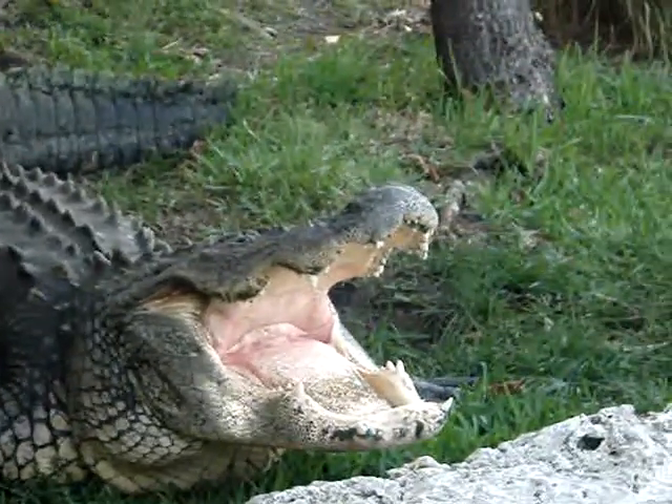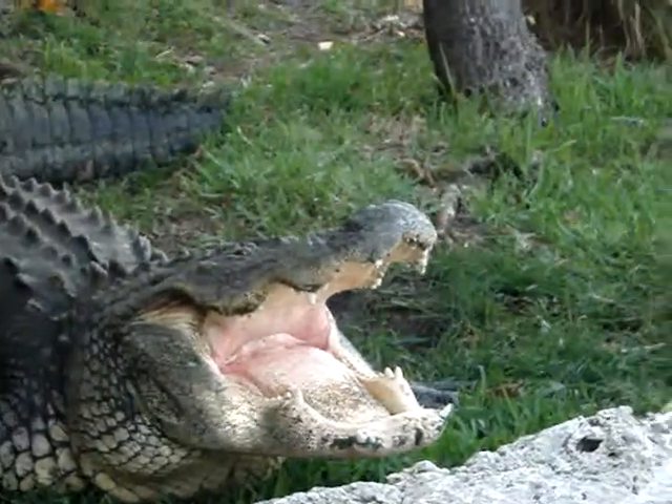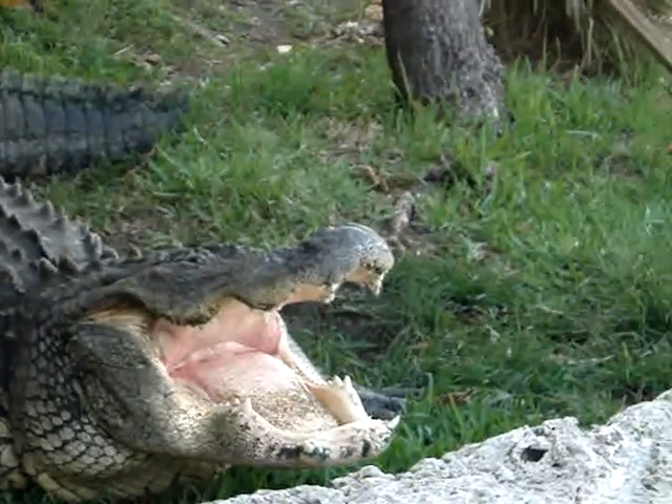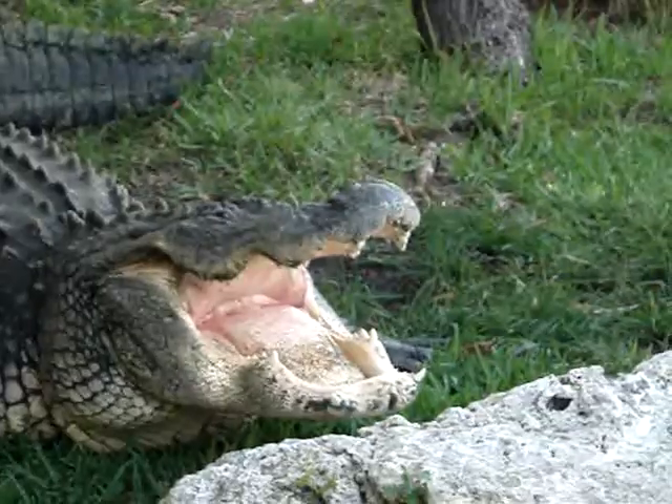Now, alligators do have three eyelids. The third eyelid's called a nictitating membrane. It actually looks like a pair of goggles underwater. Since they're from a natural environment, a lot of dirt — they can't mix with the animals. They don't want to get rocks, sticks, or dirt in their eyes while they're underwater.